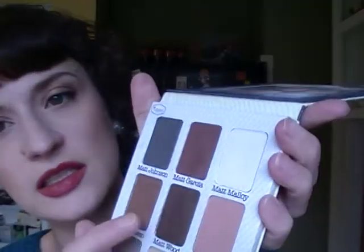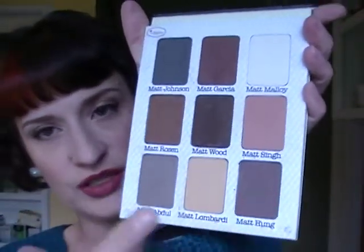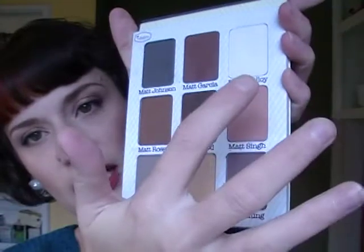This palette has been out forever so a lot of you have seen it, but it's just a perfect matte palette. It's got darker colors for creases, transition tones, a light cream color, and a mix of warm and cool — it really has everything. It reminds me a little of Urban Decay Basics but I think it's even better.